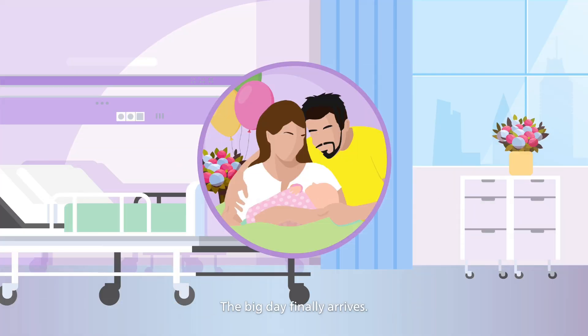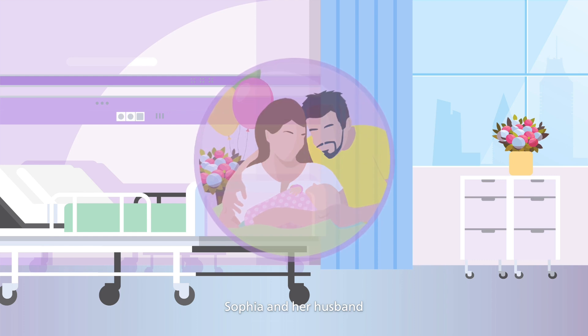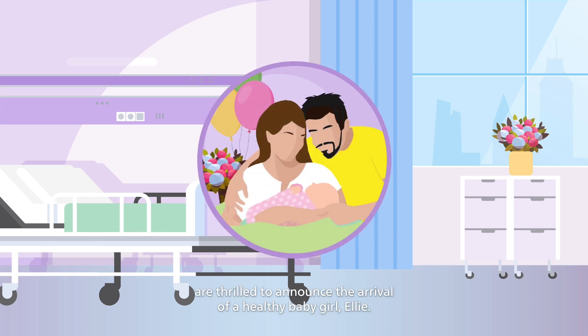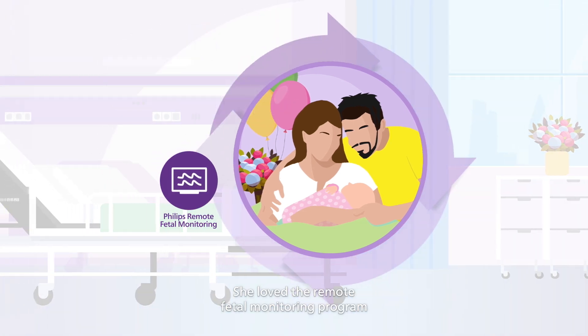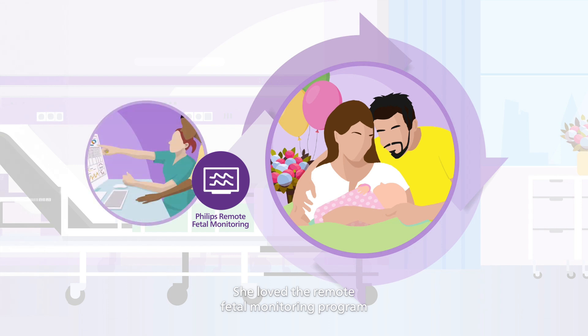The big day finally arrives. Sophia and her husband are thrilled to announce the arrival of a healthy baby girl, Ellie. No emergency C-section. No NICU. None of Sophia's early fears came true. She loved the remote fetal monitoring program and how it made it easier for her to do her prenatal appointments during a vulnerable time.